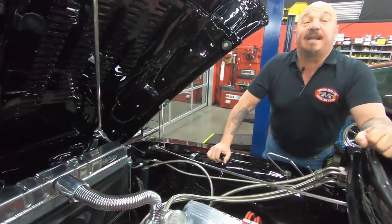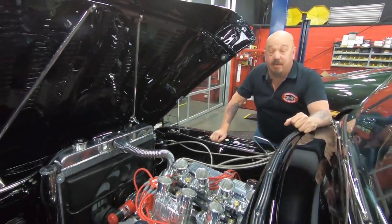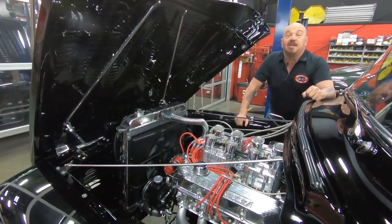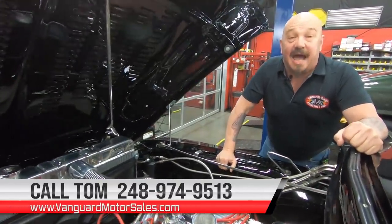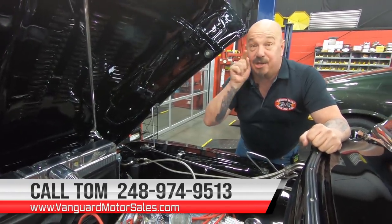Guys, this is an amazing piece. She's a Mercury, she's a '56, she's a big window. It's got a side oiler on it. It's got an eight-stack fuel injection setup on it. Guys, you're going to win all kinds of awards with this truck. So give us a call at 248-974-9513 and let Vanguard Motor Sales park this dream in your driveway.